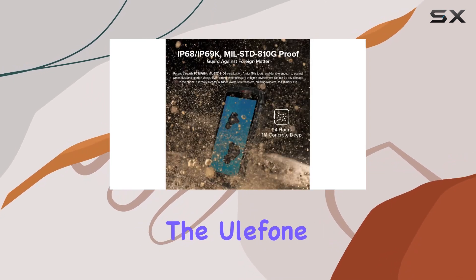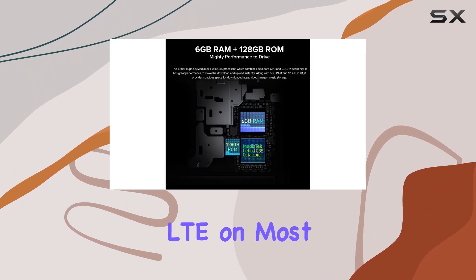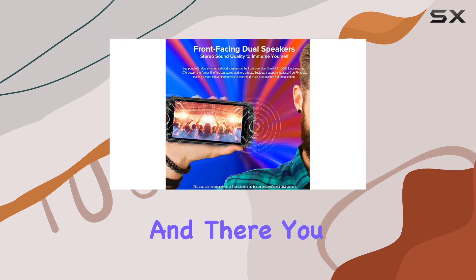Connectivity-wise, the Ulefone Armor 15 supports dual 4G global networks, working seamlessly with GSM, WCDMA, and LTE on most carriers. Keep in mind, though, it's not compatible with AT&T, Cricket, or CDMA carriers.